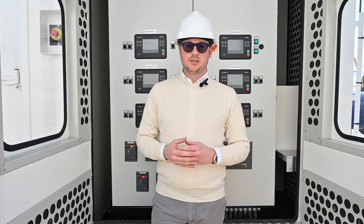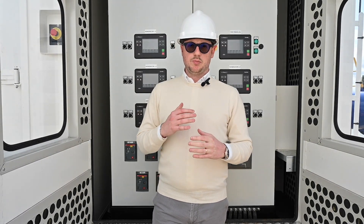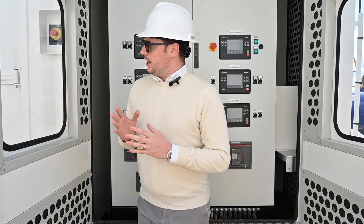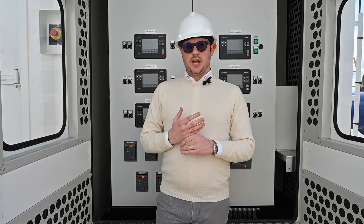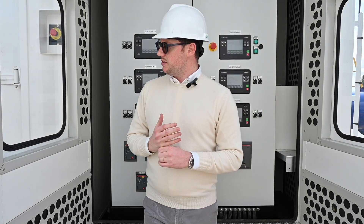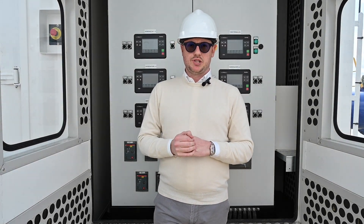So we have motorized shutters, moisture filters, and an air conditioning system to keep the temperature at the correct level. The containers are CSC certified for transport and everything has been made in our factory in Arsignano, Vicenza.